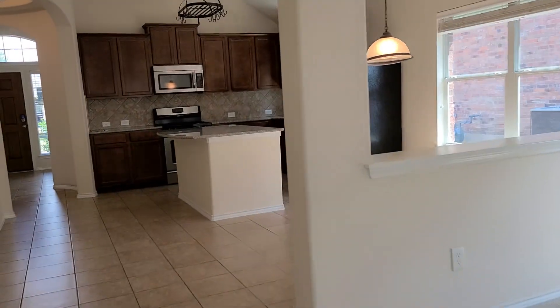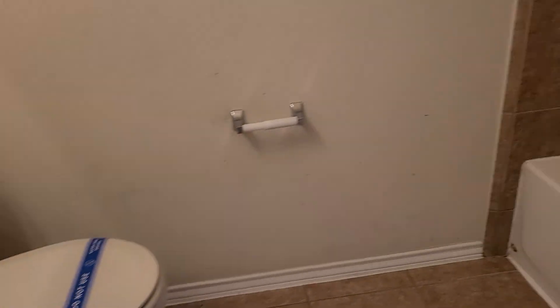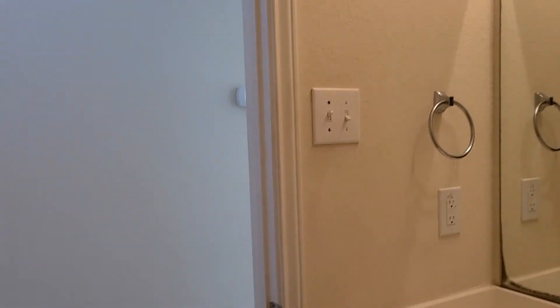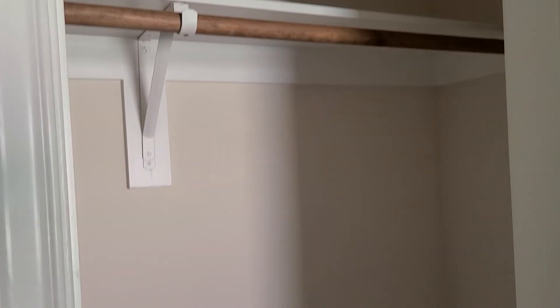I'll go take a look at the other two bedrooms. Here's the secondary bathroom. This tile, and then carpet in these rooms. It needs some paint. There are closets, no ceiling fan.